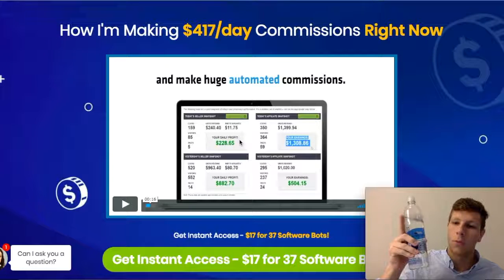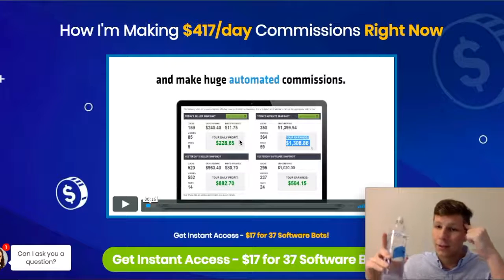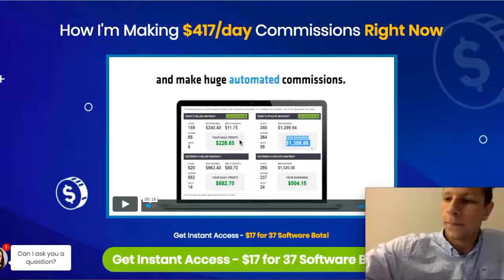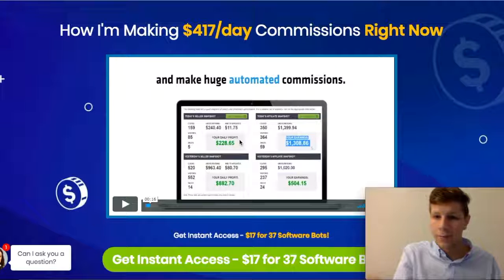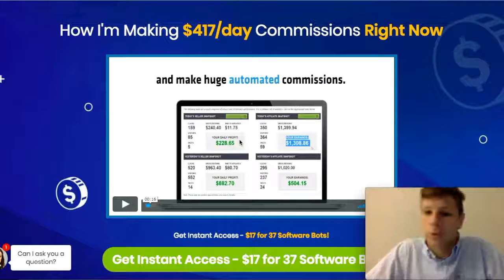Number one is drink a lot of water, because if you're drinking water and you're being healthy, your mind's going to be healthy, and that's the kind of mindset you want to be in. Secondly, read a lot, because knowledge is power. If you have power, you have money, and money makes the world go round.